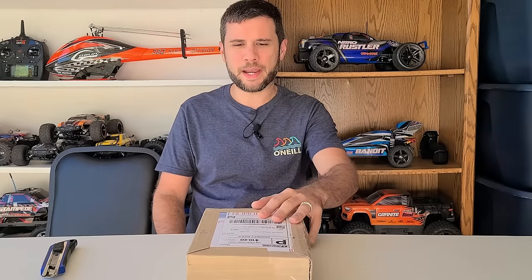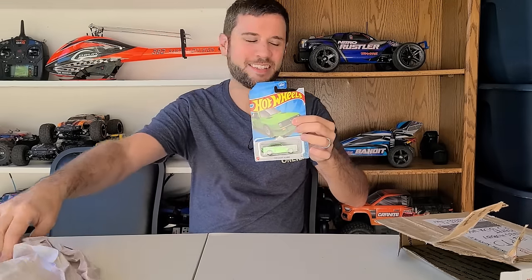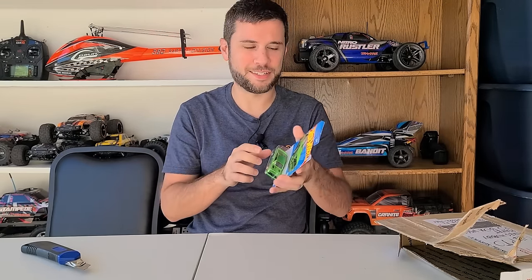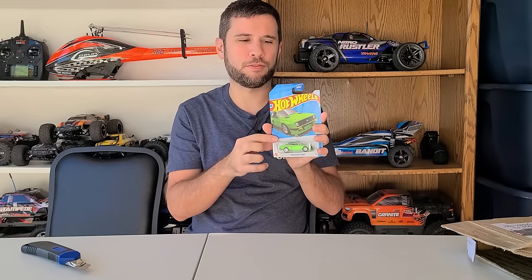We have another package here. This package is from Jackson S. I'm pretty sure I know what this is. He did tell me and you'll understand when I open it, the predicament I'm in now. But don't worry Jackson, we're going to figure something out.